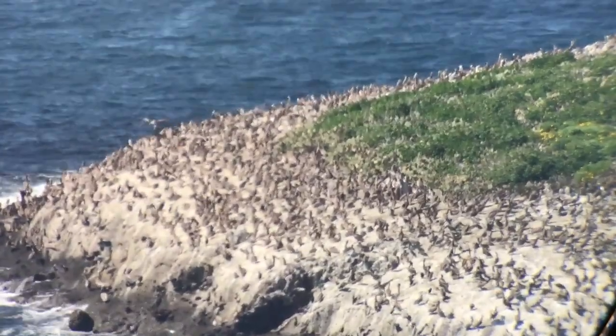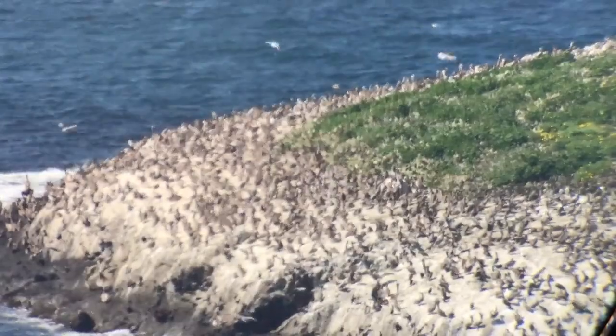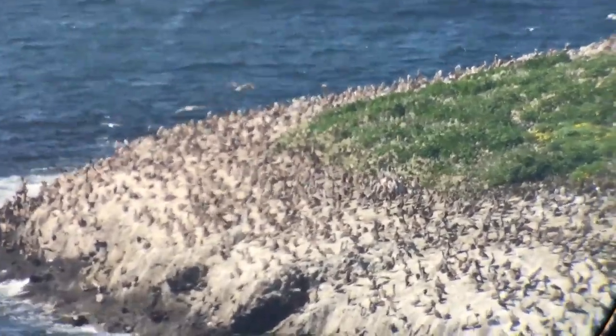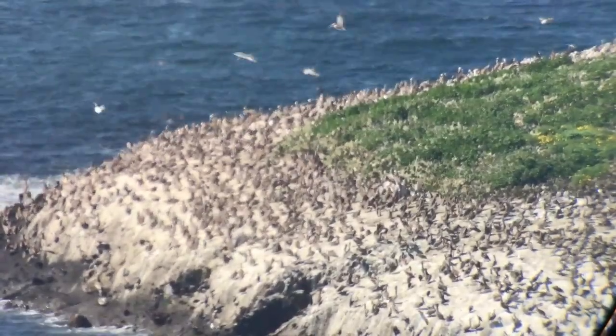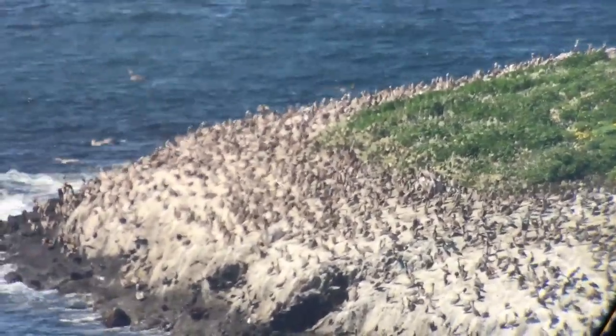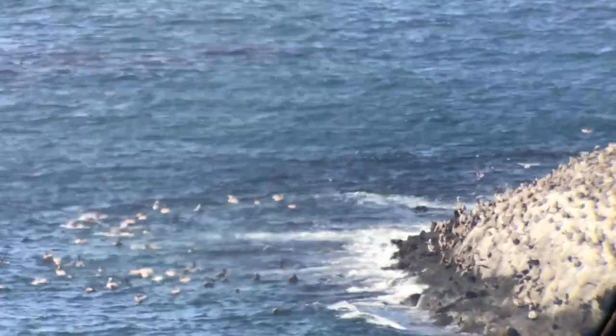This is Bird Rock just off of the village of Two Harbors on Catalina. I've never seen as many birds on Bird Rock as there are now. It's mostly brown pelicans, both on the rock and in the water bathing.